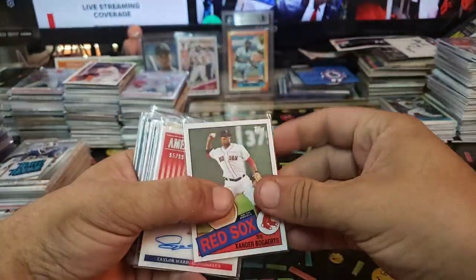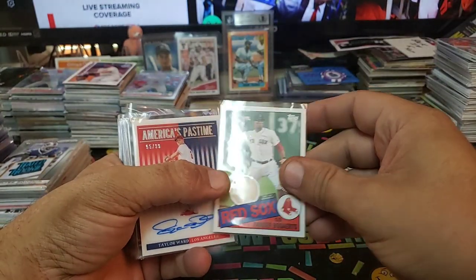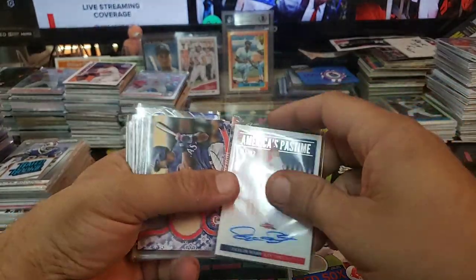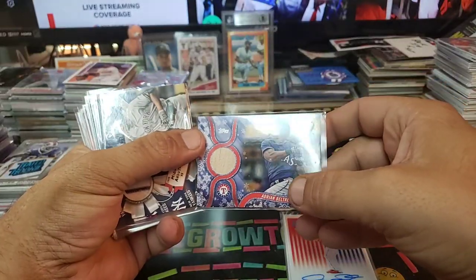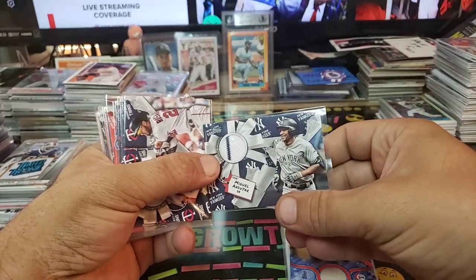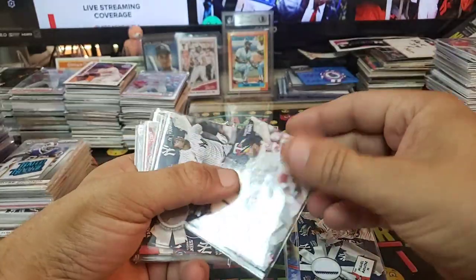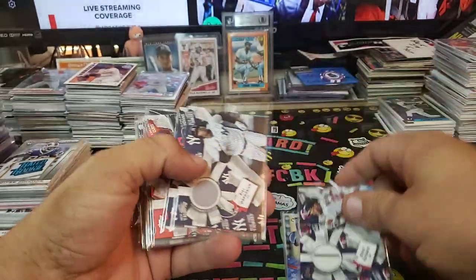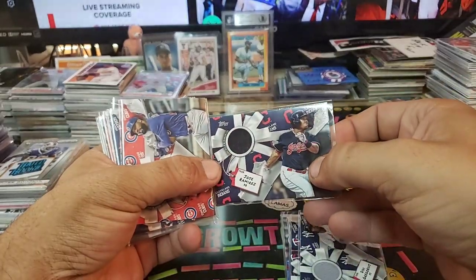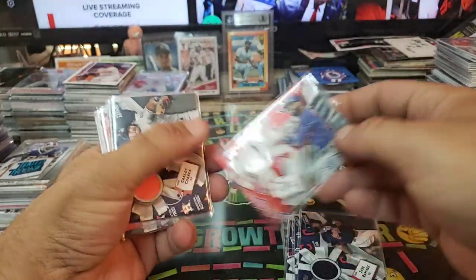Yeah, these things are insane, man. Just wait — there's more. Xander Bogaerts game used bat. Taylor Ward, LA, 55 of 99. Adrian Beltre bat relic, Rangers. Andujar, Yankees, Penn Stripe — that's sexy, game used. Rosario game used, Didi game used, Jose Ramirez game used. Jason Heyward, Cubbies, game used, Penn Stripe — nice.